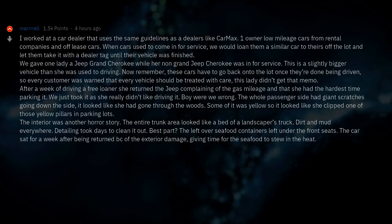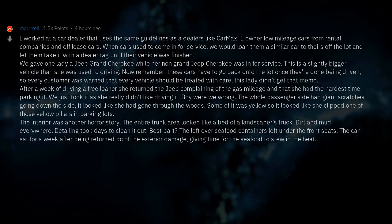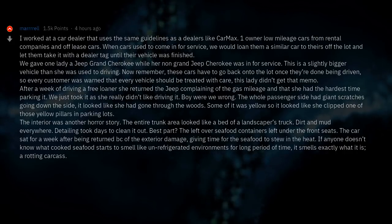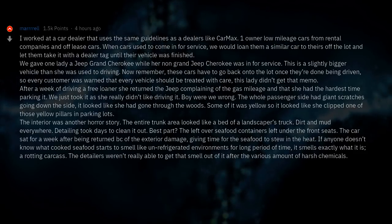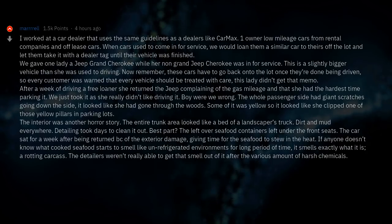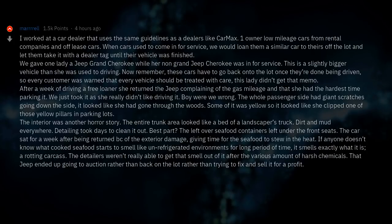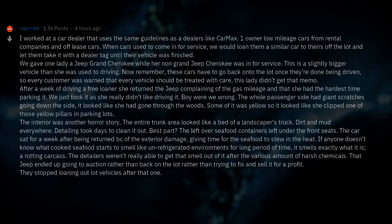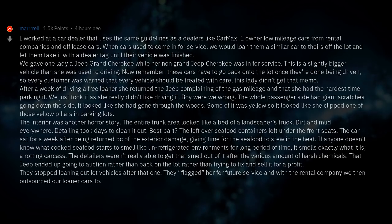The car sat for a week after being returned because of the exterior damage, giving time for the seafood to stew in the heat. If anyone doesn't know what cooked seafood starts to smell like in unrefrigerated environments for a long period of time — it smells exactly like what it is: a rotting carcass. The detailers weren't able to get that smell out after various harsh chemicals. That Jeep ended up going to auction rather than back on the lot. They stopped loaning out lot vehicles after that and flagged her for future service with the rental company they then outsourced their loaner cars to.